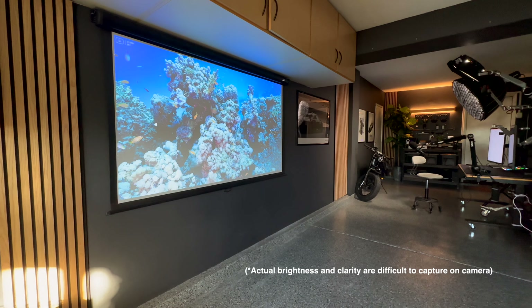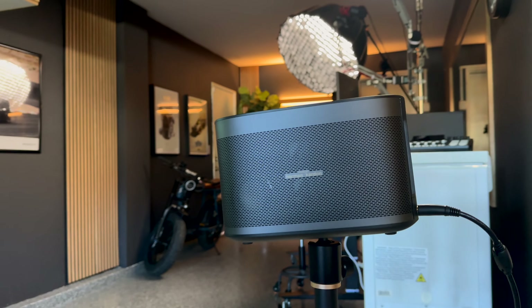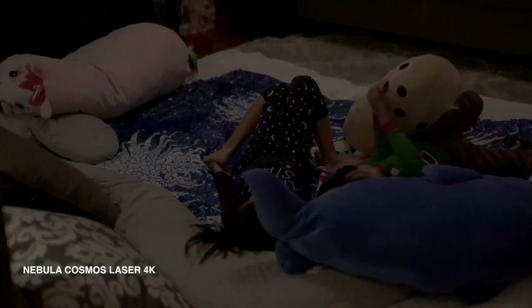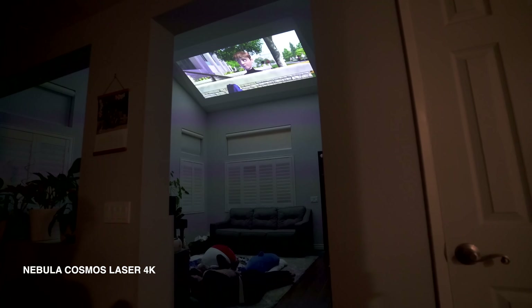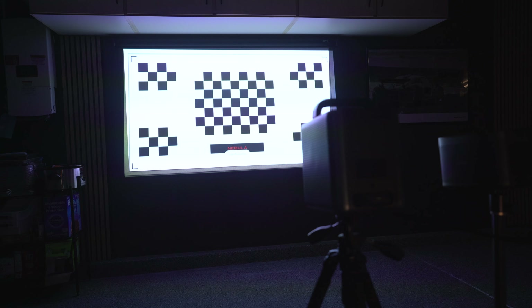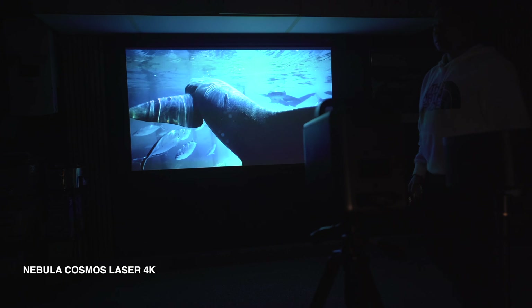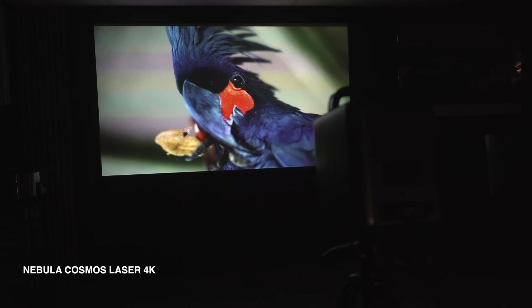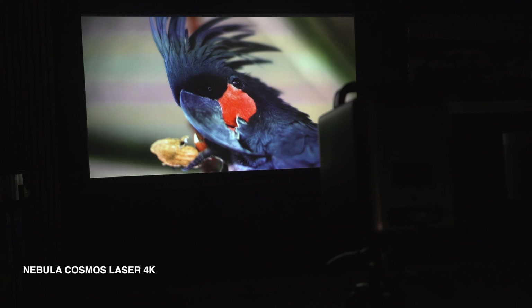When it comes to the speakers, the Horizon Pro won't have any problems filling a room with sound — but the sound from the Nebula 4K Laser is simply much fuller and much richer. Both projectors are very easy to set up and have really good autofocus and auto keystone features. However, the Nebula 4K Laser has eye guard technology — a built-in safety feature that shuts off the projector to avoid eye damage in case someone walks in front of it.